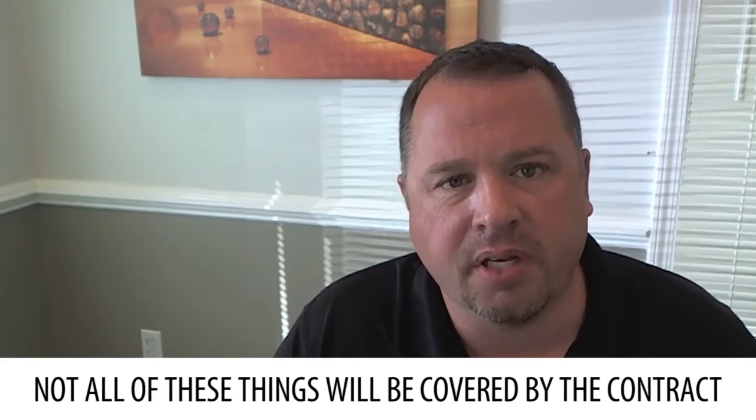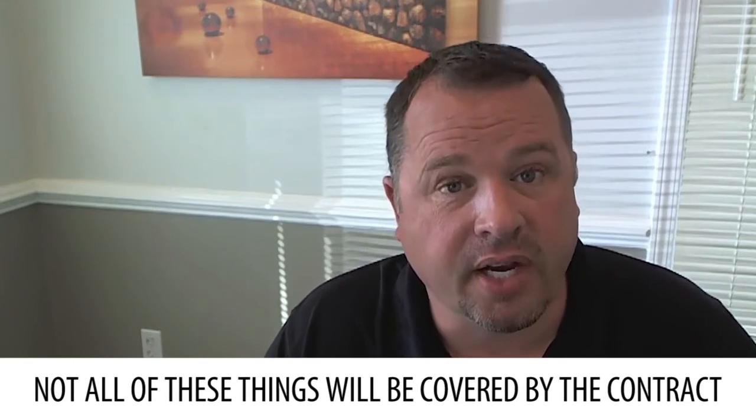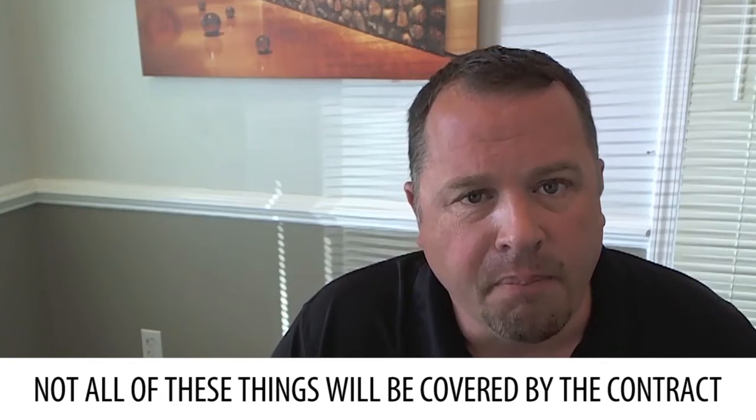Not all those things will be covered by the contract, and not all those things will be able to be repaired by the contract. But what you will get out of that is a very good list to work from on the house. Remember, when you're buying a house, unless it's brand new, it's used. It's going to have its issues, just like a used car. The good thing about it is you're getting a really good report up front to know what's wrong with it.